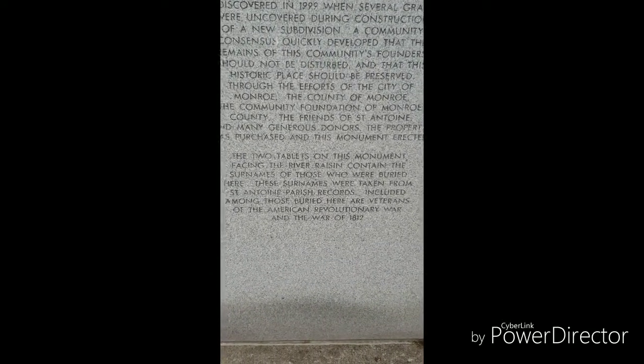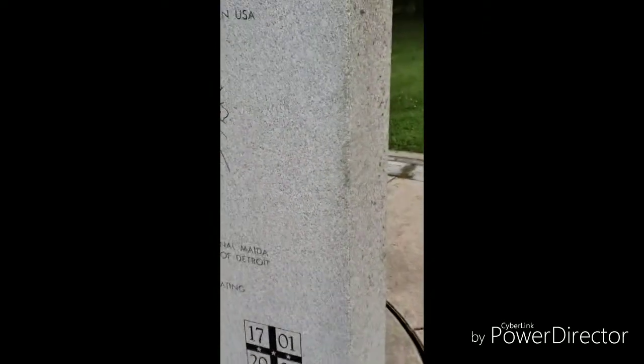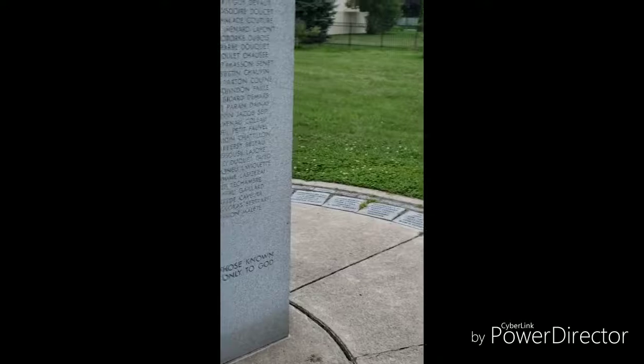The two tablets on this monument facing the river basin contain the surnames of those who were buried. These surnames were taken from St. Antone Parish records. Included among those buried here are veterans of the American Revolution and the War of 1812. I told you how historic this is — it's actually really cool.